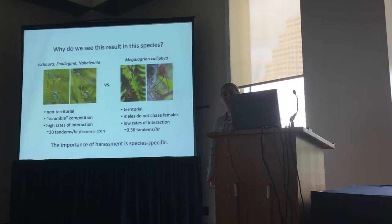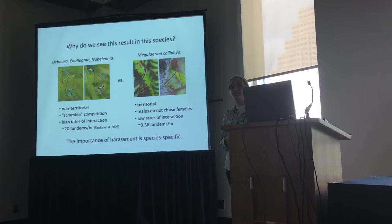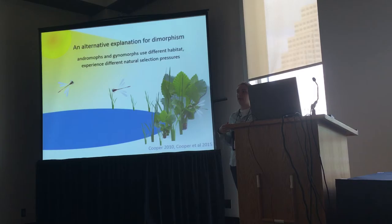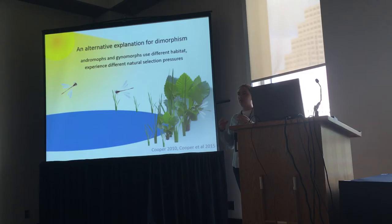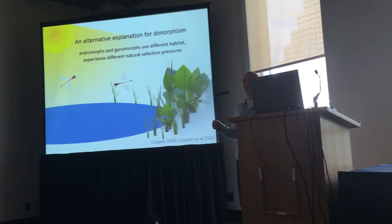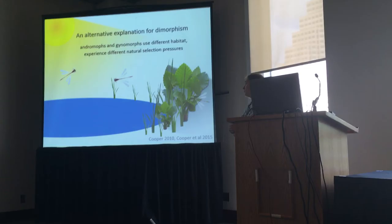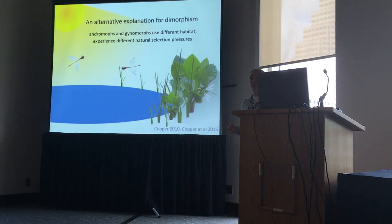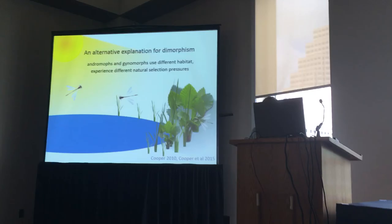There's another possible explanation for why females are dimorphic, and that's habitat use. The andromorphs and gynomorphs use their habitat differently: andromorphs are out in more male-like habitat, away from the pools, while gynomorphs are in the vegetation. If they're in different parts of the habitat, they could be experiencing different selection pressures just from being there, and that could be what's driving the color dimorphism with fairly little to do with male choice. My advisor has been studying this for a while and we have a lot of correlational evidence suggesting it may be under natural selection. I'm going to be trying to measure that selection directly this summer, so stay tuned. For now, we can certainly say that it doesn't seem to be sexual selection.